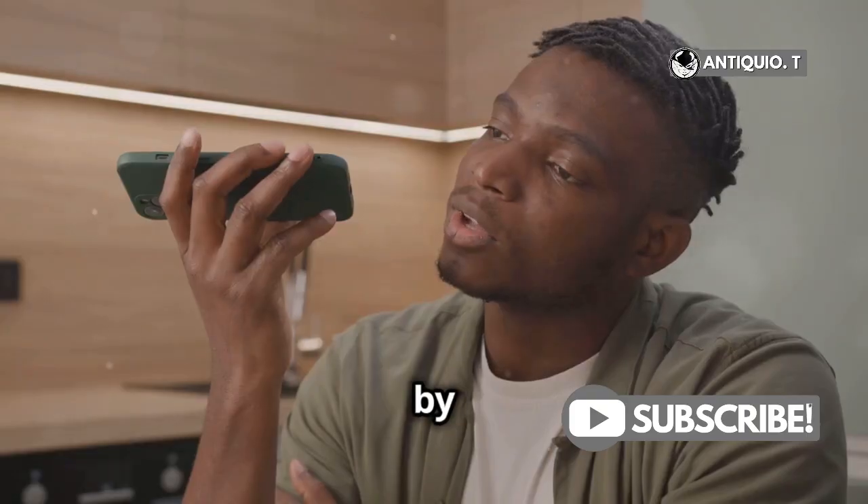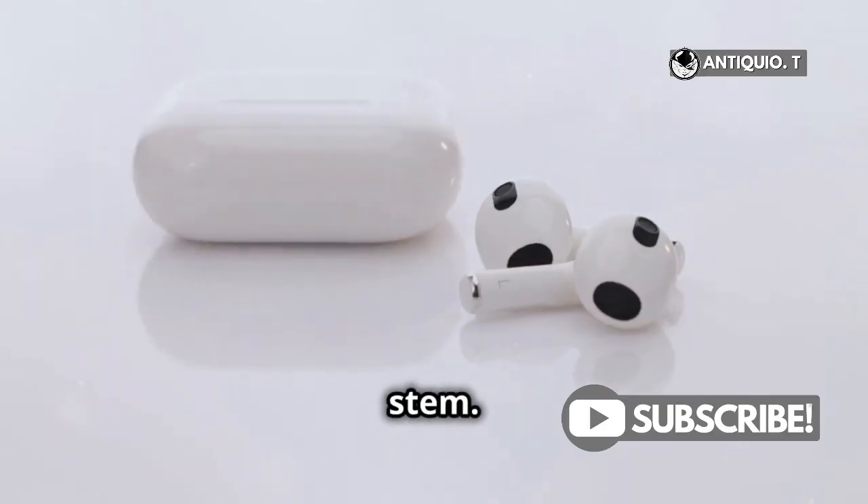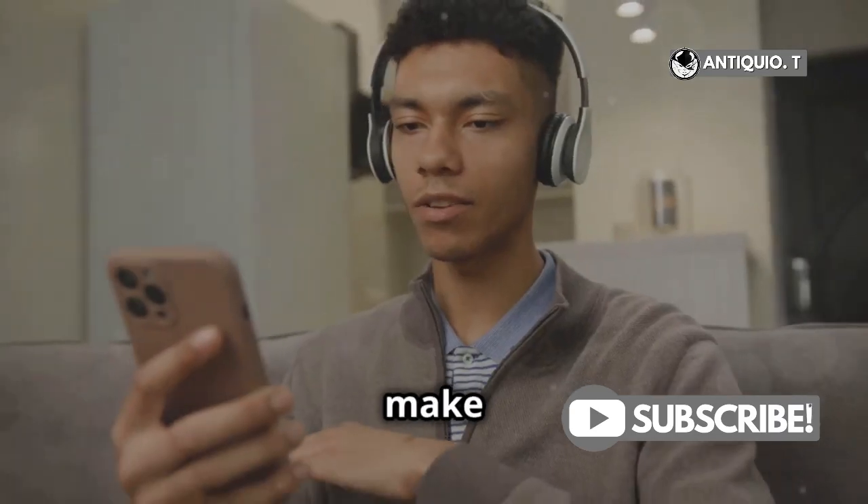Finally, activate Siri by saying Hey Siri, or press and hold the AirPods stem. Wait for the chime, then make your request.